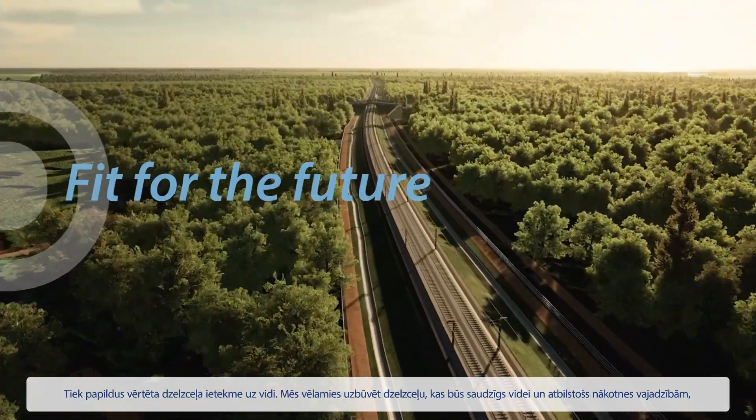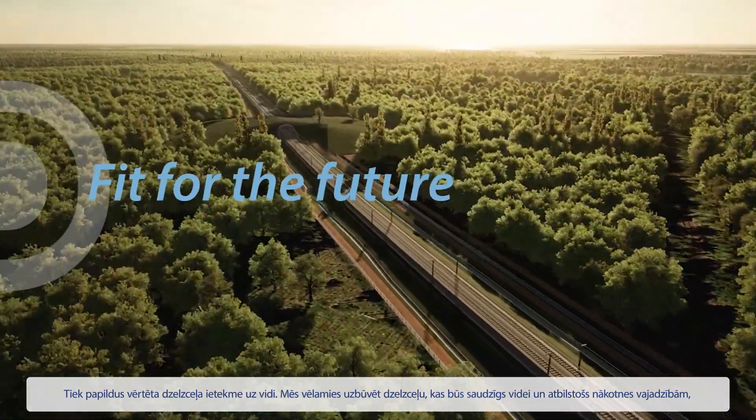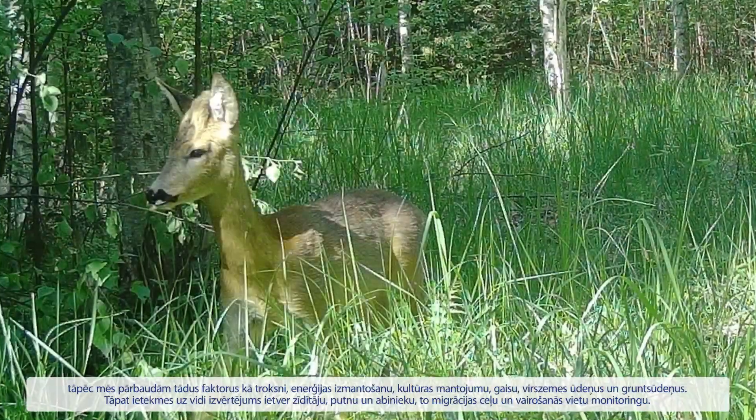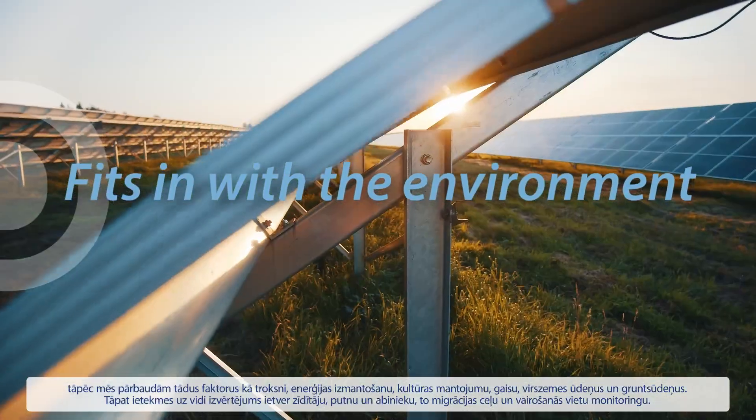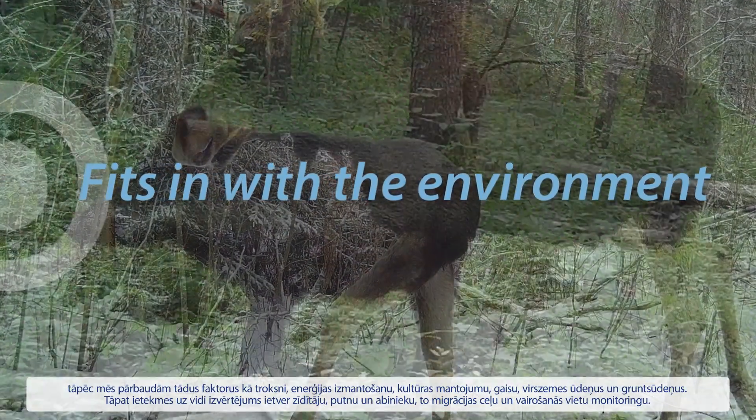Additional environmental impact assessments are carried out. We want a railway that's fit for the future and fits in with the environment, so we examine factors like wildlife, noise, energy use, cultural heritage, ambient air, surface water, and groundwater.